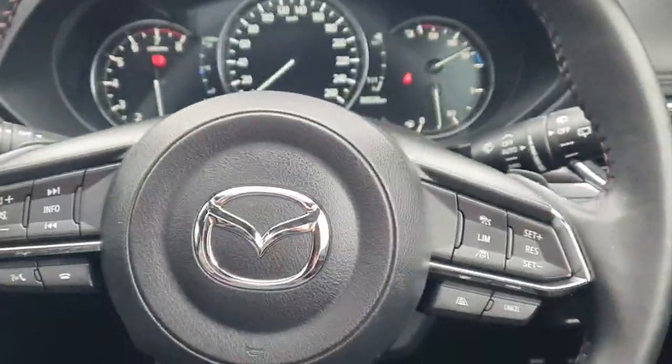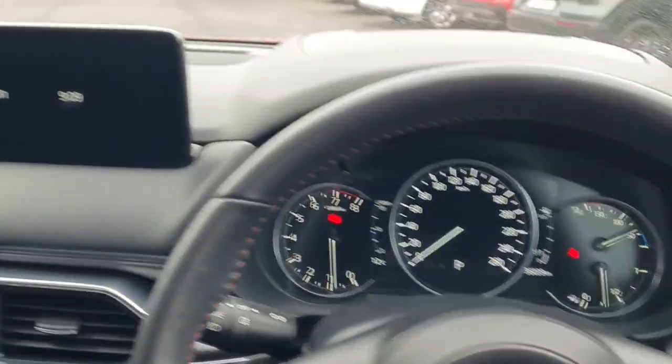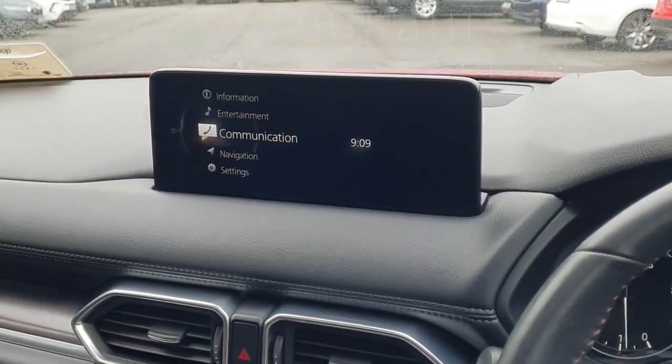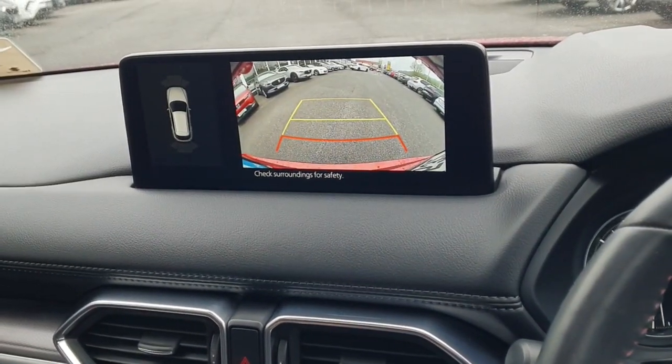Sitting into the driver's seat, you can see it's got the multi-functioning steering wheel, a digital speedometer, and entertainment system. You can get Bluetooth, Android Auto, and Apple CarPlay on this.